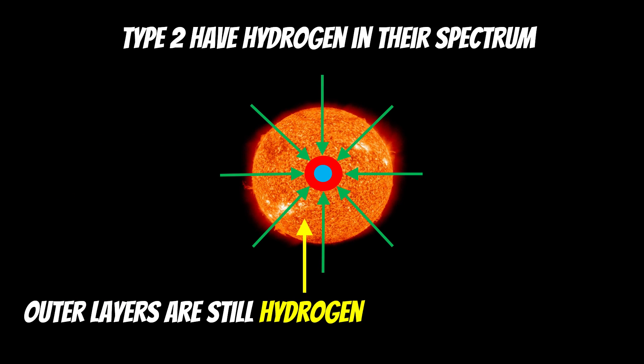Because of that process, if you look at the spectrum of light from a type 2, you would see hydrogen, because the outer layers of these massive stars are still hydrogen. Even though the central core has used all its hydrogen — and depending on size may have done helium fusion — it still has a very large amount of hydrogen in its outer layers that aren't at the right temperature for fusion. So type 1: no hydrogen; type 2: they do.